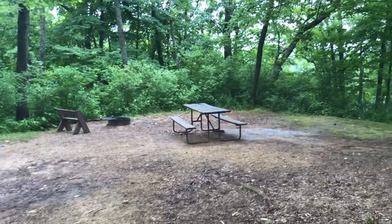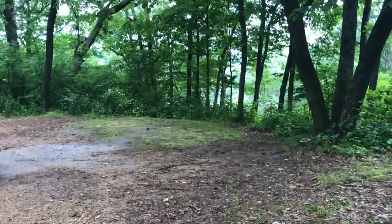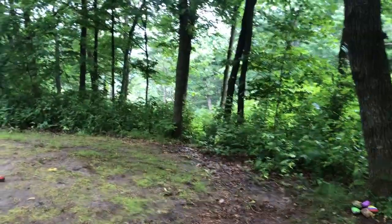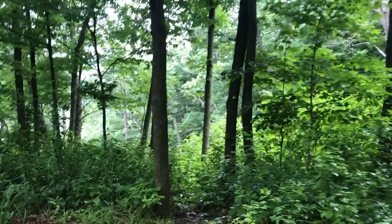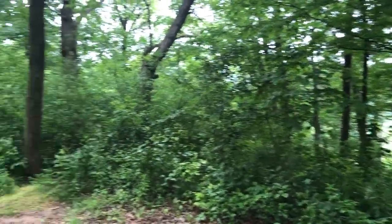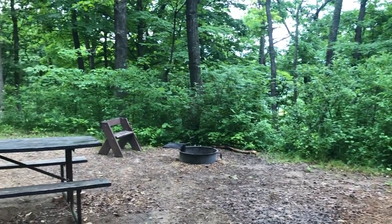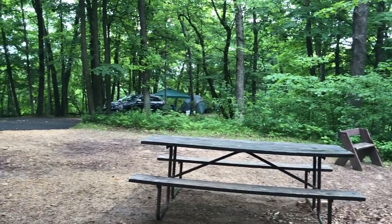These sites have picnic tables, a little bench to sit on, and a fire pit. If electricity isn't important, I prefer sites like this. Site 14 is also relatively close to a vault toilet and a supply of water.